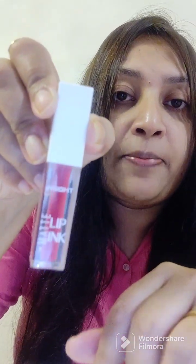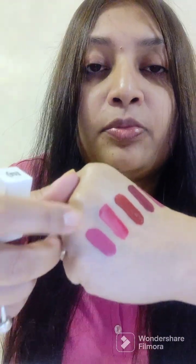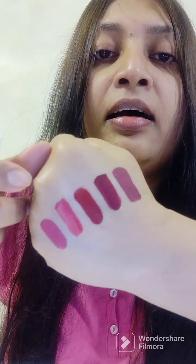This is also very awesome for party wear. And the last but not least — this is an inside matte lip in pink color. It's a beautiful pink and I love pink shades.